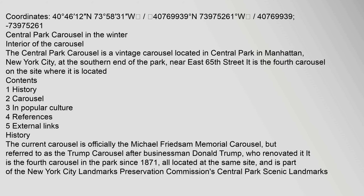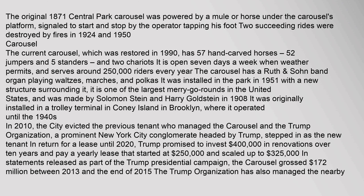The original 1871 Central Park Carousel was powered by a mule or horse under the carousel's platform, signaled to start and stop by the operator tapping his foot. Two succeeding rides were destroyed by fires in 1924 and 1950.